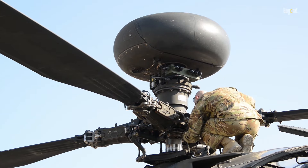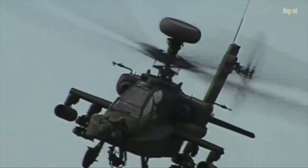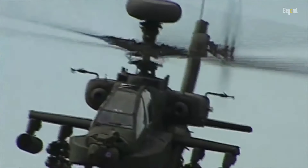These systems allow the Apache to detect, classify, and engage targets in virtually any weather condition, day or night, while remaining partially concealed behind terrain features.